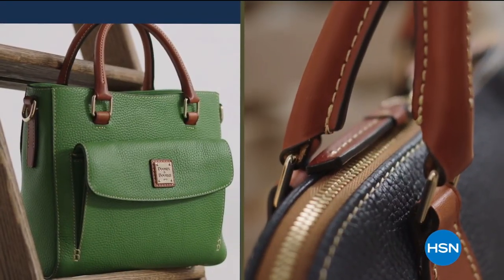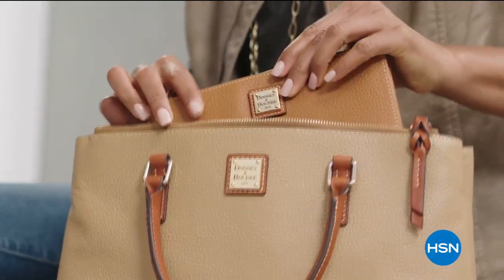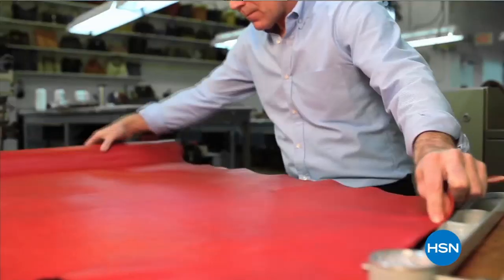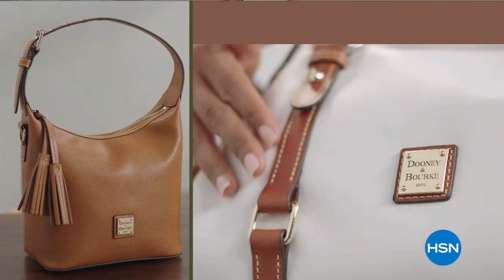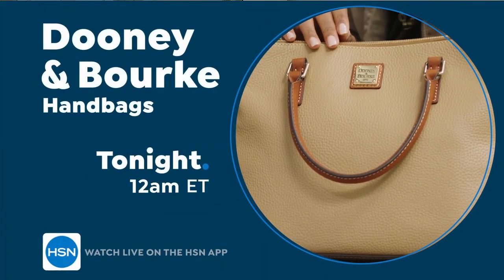Timeless style, remarkable quality, and effortless functionality — versatile everyday bags crafted by hand using trusted old-world techniques and luxe materials. Fashion accessories designed to last a lifetime: Dooney & Bourke on HSN.